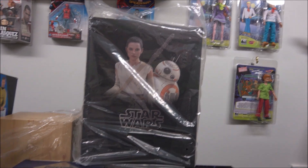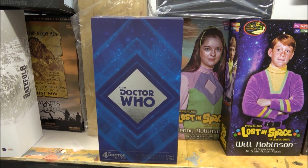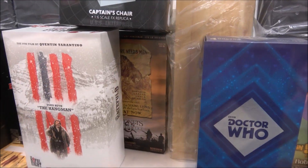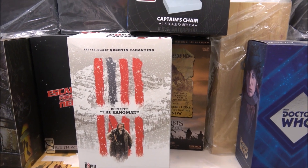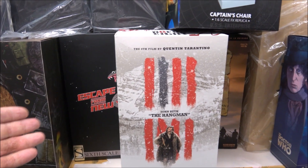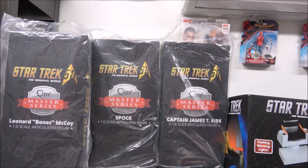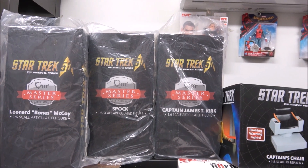Hot Toys Ray, BB-8. I do have Doctor Who number 4, Big Chief Studios. At the back there in the wooden case, I have a Charlie Chaplin. Behind that, a White Horseman, a John Ruth the Hangman — Kurt Russell. Another Kurt Russell, Escape from New York, Sideshow, this one's from Three Zero. I have the set, so far, of the Quantum Mechanics Master Series Star Trek figures — Captain Kirk, Spock, and McCoy. I also have the Captain's Chair.